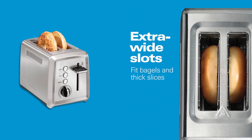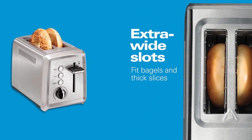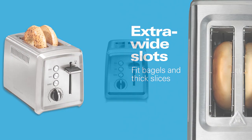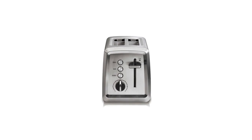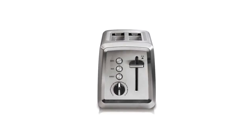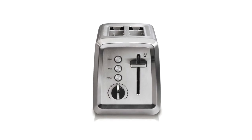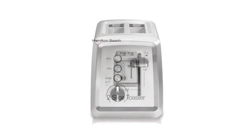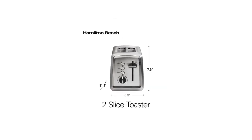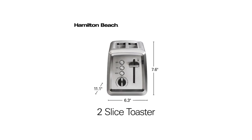What's also impressive about this product is that it has bagel, defrost, and cancel functions. The bagel function toasts only one side while warming the other. The defrost function is excellent for toasting frozen breakfast foods like waffles, and cancel lets you stop the process anytime. The easy push buttons have indicator lights to let you know which function has been selected. It also has a crumb tray that easily slides out, making cleaning a snap.